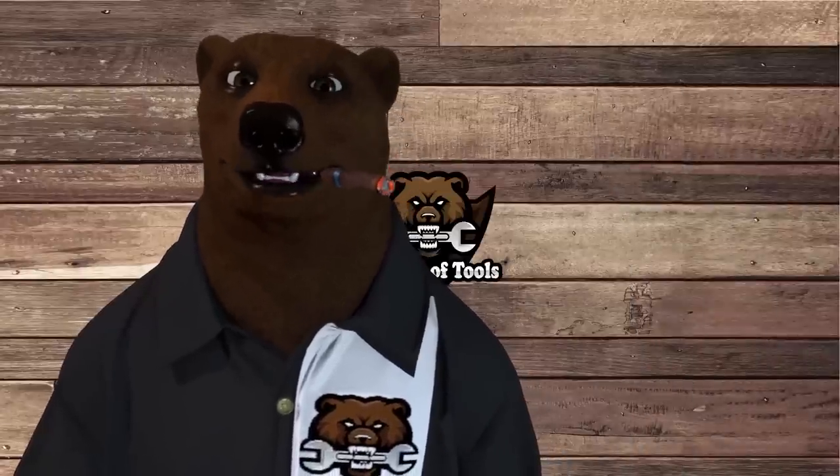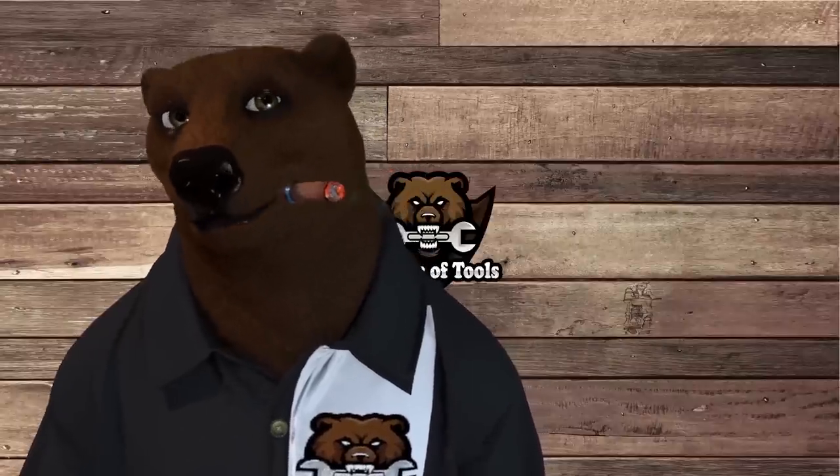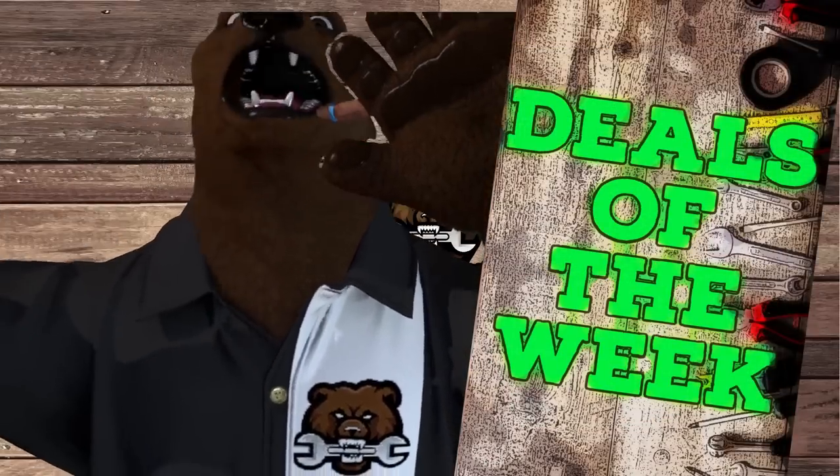Howdy ho guys and gals, it's Red Your Friendly Neighborhood Tool Bear back again here in the old Den of Tools. Today is Monday, March 6th, which means it's time for Deals of the Week! Let's jump into it.